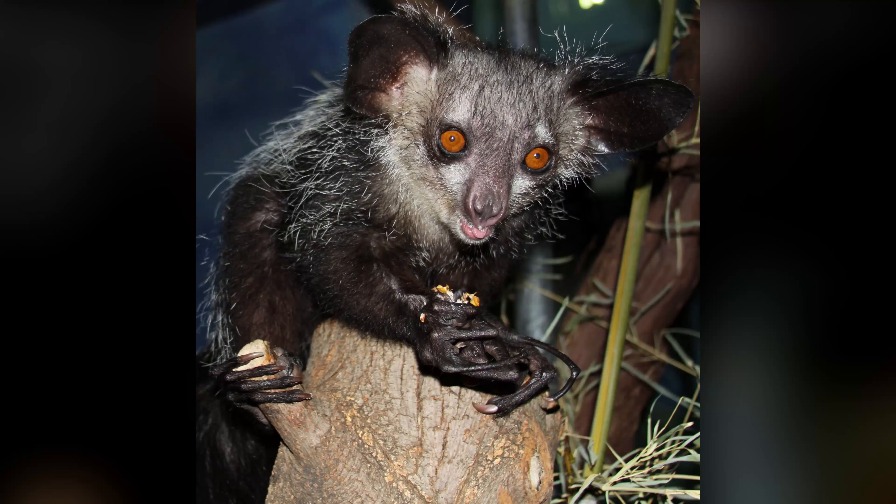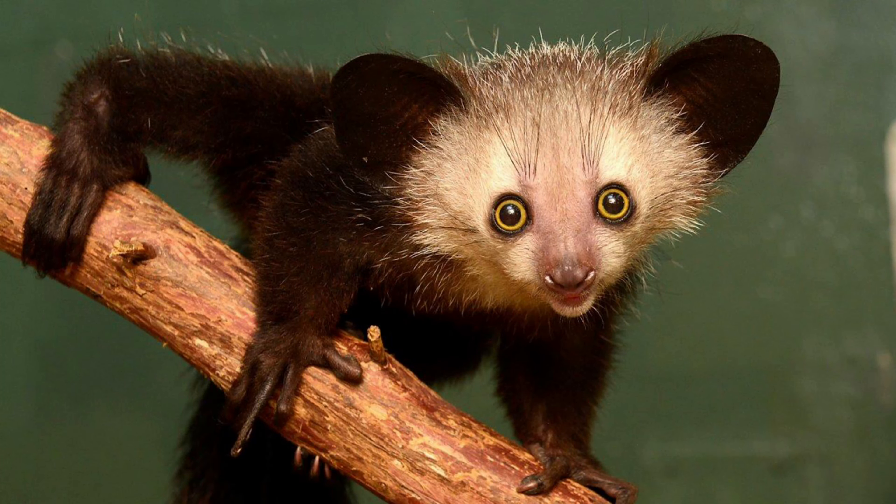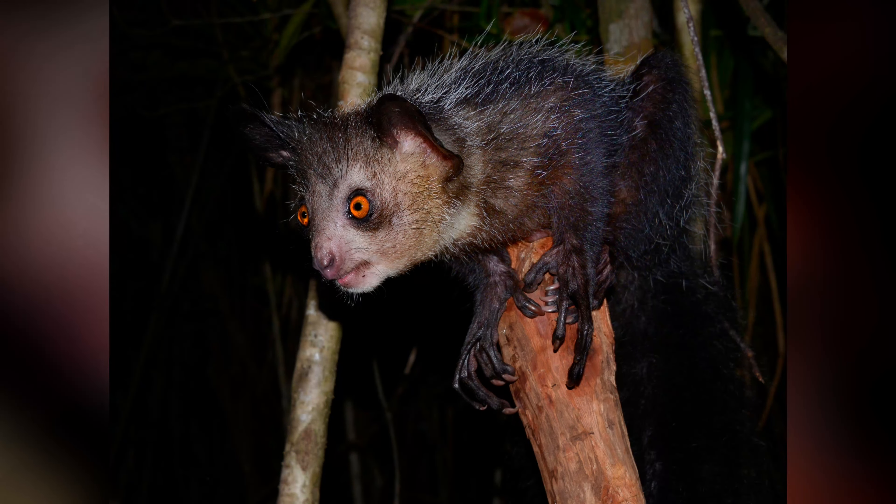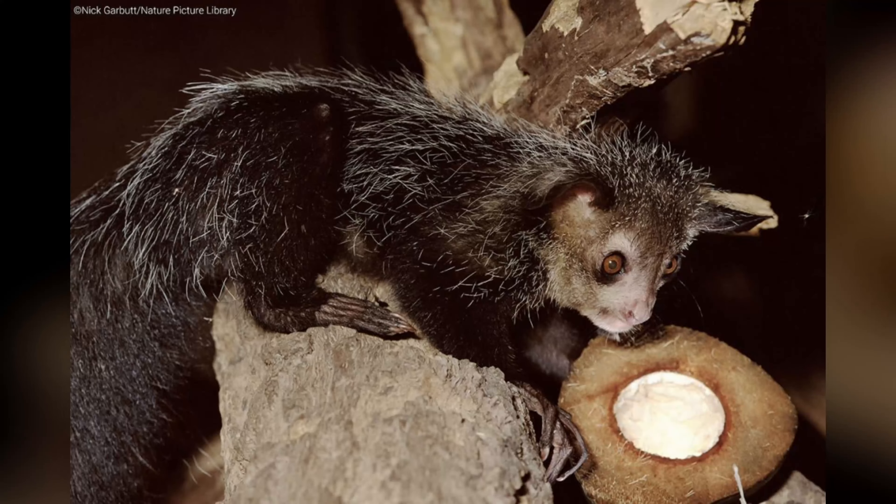What sets the aye-aye apart is its long, slender middle finger, which it uses to extract insects from trees. This unique adaptation is the result of its specialized diet, which consists primarily of insect larvae that it locates using echolocation.